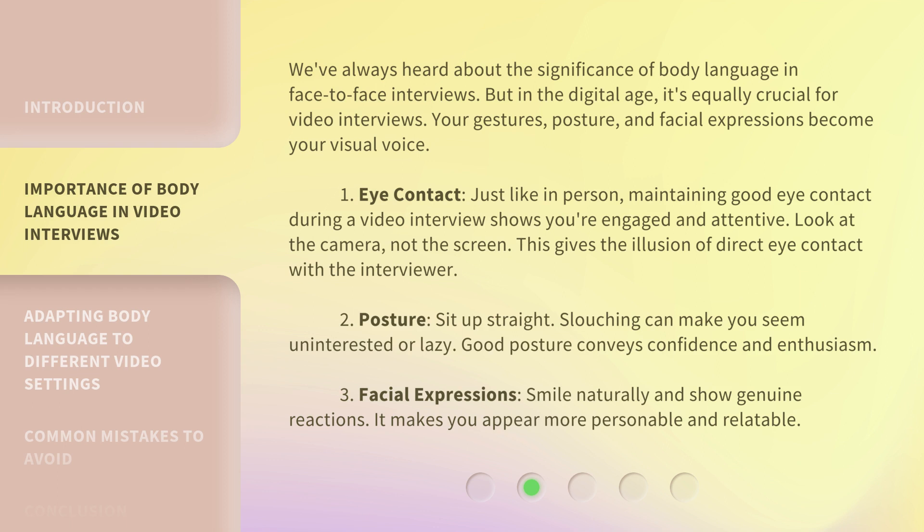2. Posture. Sit up straight. Slouching can make you seem uninterested or lazy. Good posture conveys confidence and enthusiasm. 3. Facial Expressions. Smile naturally and show genuine reactions. It makes you appear more personable and relatable.